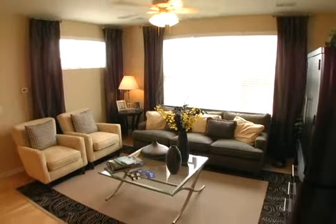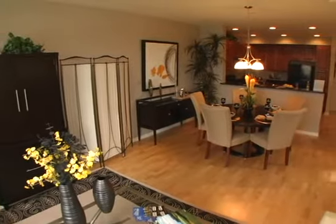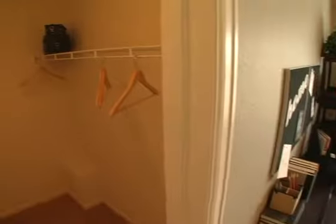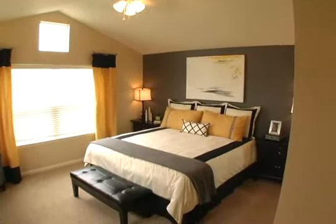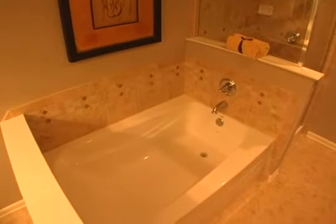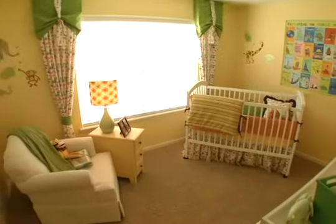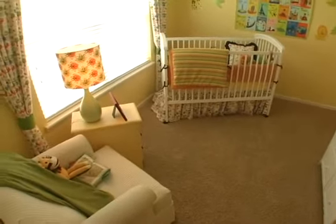The entry opens to the spacious living room featuring large windows, complete with two-inch faux wood blinds and central air conditioning. The first bedroom features vaulted ceilings, large windows, and a walk-in closet. The master bedroom is spacious and features vaulted ceilings, a walk-in closet, and a private master bathroom with an oversized tub. A third bedroom or optional loft provides additional living space and can be used as a guest room or home office.